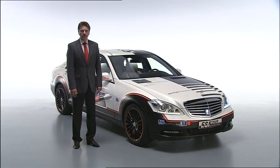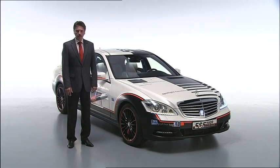The purpose of the ESF 2009 is to consolidate the many vehicle safety ideas that we have and to further the development of these systems.